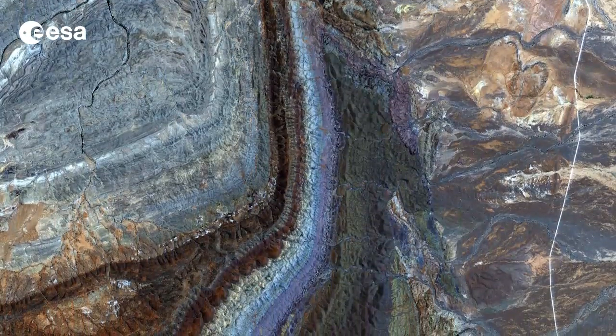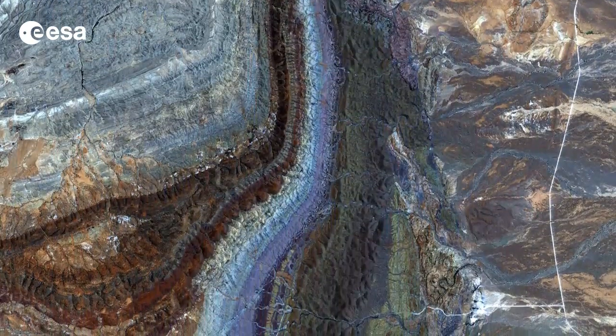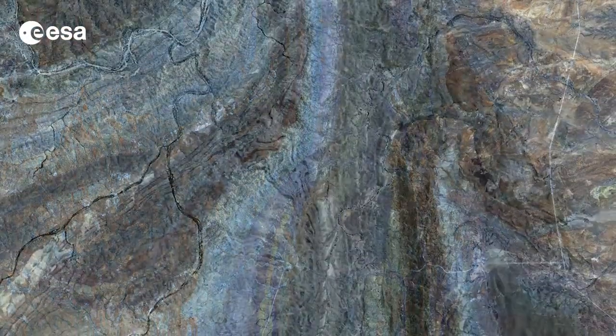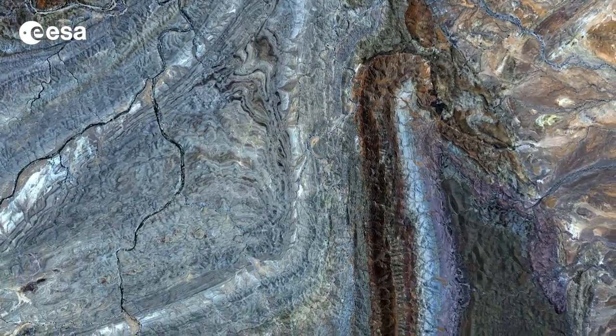The area pictured is between Flinders Ranges National Park to the south, Fulkathuna Gammon Ranges National Park to the north and Lake Frome due east, none of which is pictured. The curving structures that dominate this image are part of a larger geosyncline, a subsiding linear trough in Earth's crust that includes the Flinders Ranges.